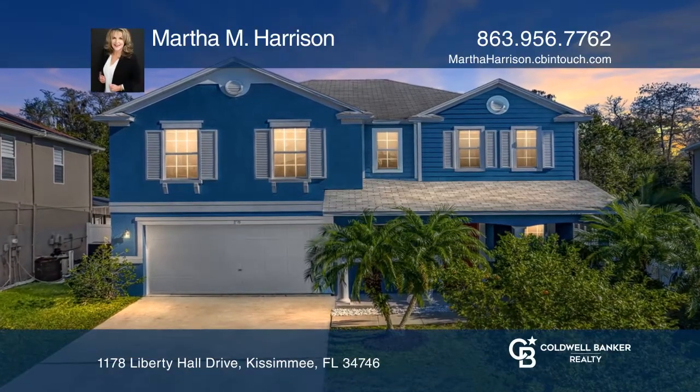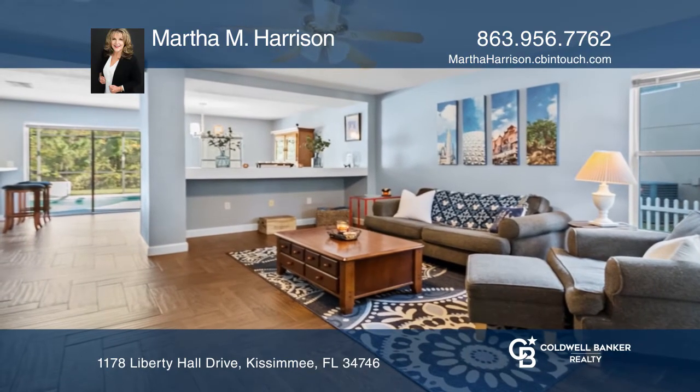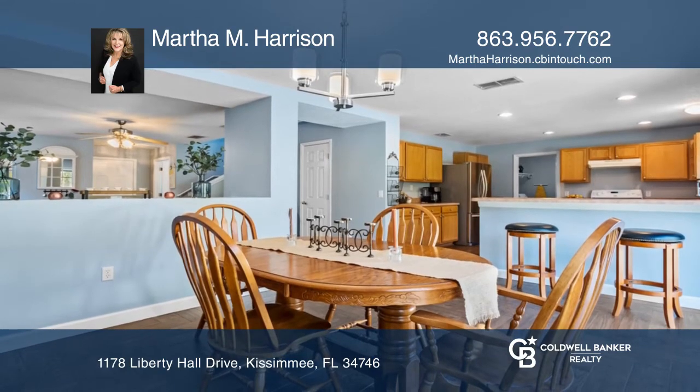This home is truly move-in ready. The kitchen is bright with plenty of cabinet space and a breakfast bar. The spacious family room overlooks the screened pool area, perfect for entertaining.